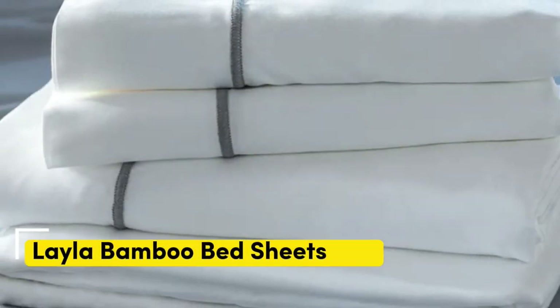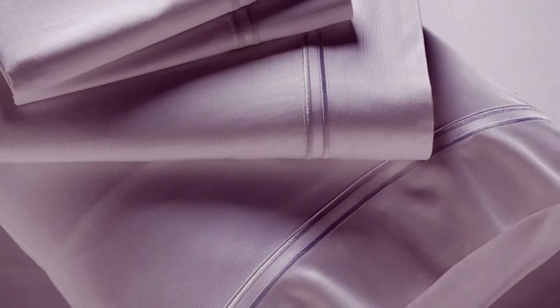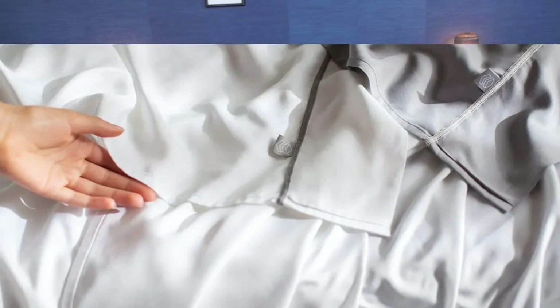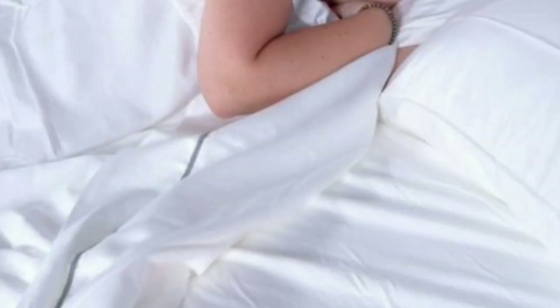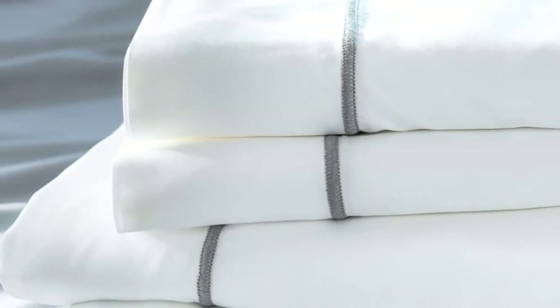Number 3. Many bamboo sheet sets are great for hot sleepers, but one set stood out as the best cooling because they actually felt cool to the touch: the Layla Premium bamboo sheets. In addition to being breathable and moisture-wicking, the Layla sheets felt ice-cold even out of the packaging, and even when using them all night, they stayed nice and cool. Layla offers a 120-night trial period. If you keep them, you get a 5-year warranty. They only come in gray or white, and Layla offers great deals year-round.